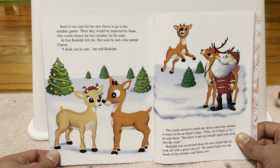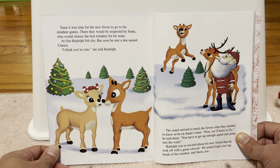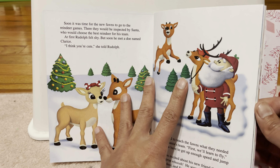We'll call him Rudolph, said Donner, looking at his new son. Suddenly, Donner and Mrs. Donner saw a bright light. He's got a shiny red nose, said Donner in surprise. I didn't even say it glows. What the heck is that? Santa came to see the new arrival, but then he saw Rudolph's nose. Let's hope this glowing stops if Rudolph wants to make the sleigh team, Santa said. We can't have any shiny noses flying through the sky.